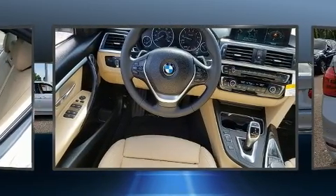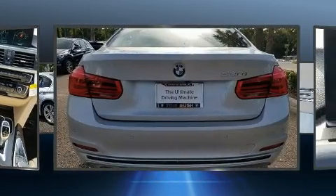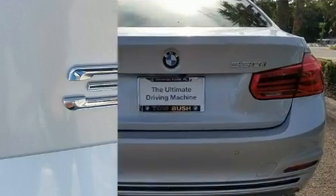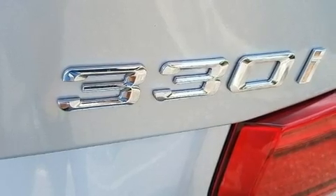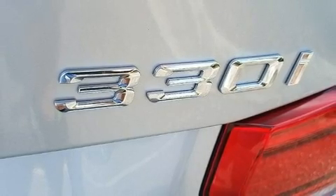BMW prioritized handling and performance with features such as front and rear reading lights, power front seats, speed-sensitive wipers, automatic temperature control, front fog lights, heated door mirrors, and more.